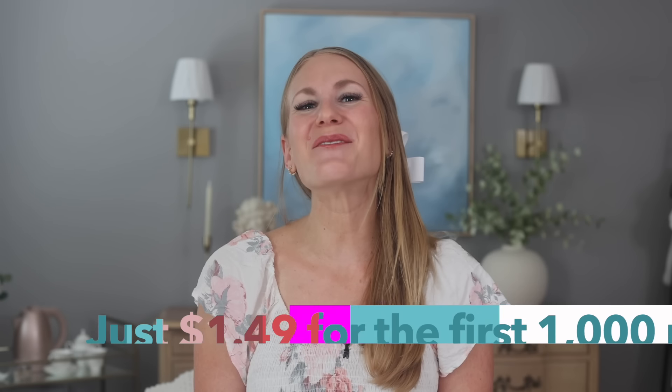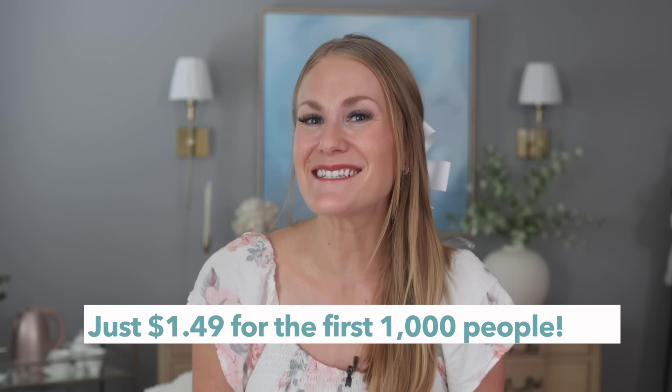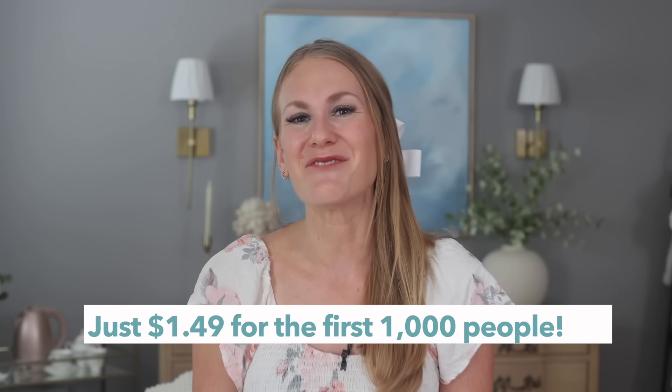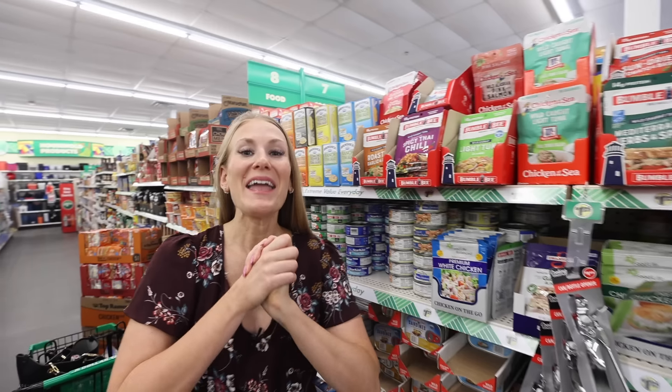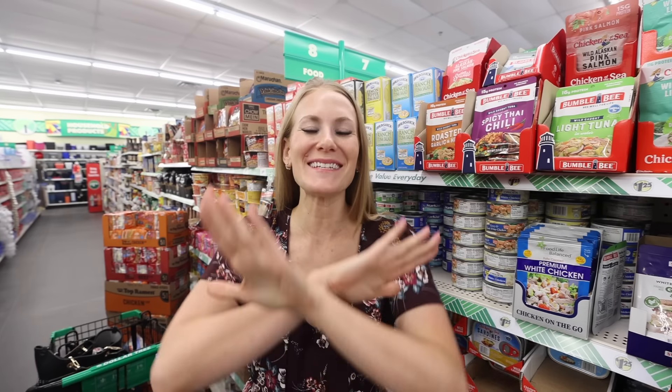Don't forget to check out Craftsy — the link will be down below, and get your full year membership for just $1.49 if you're one of the first thousand people to click and sign up. All eight meals, snack, and dessert you saw in this video with tax was just $49.33. If you want more videos like this, leave us a thumbs up and a comment down below. I love bringing you content that saves you money and is helpful and completely free. If nobody has told you today — you are enough. I'll catch you soon.